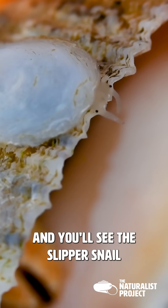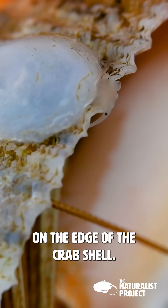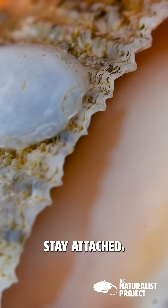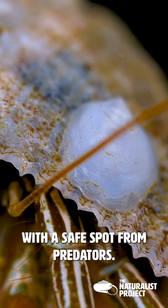Look closely and you'll see the slipper snail nestled on the edge of the crab's shell. Their flat bodies and specialized limpet-like shells help them stay attached, providing them with a safe spot from predators.